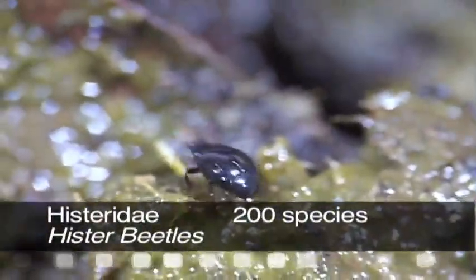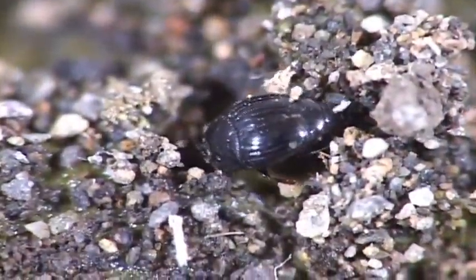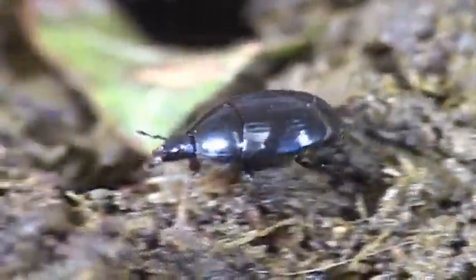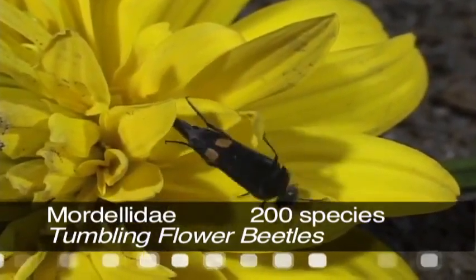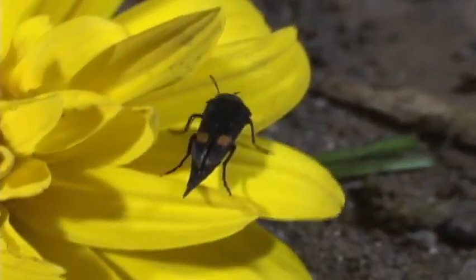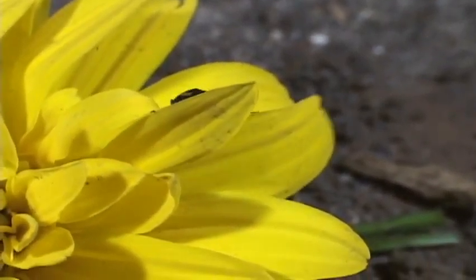Hister beetles have distinctive elbowed antennae enlarged at the end. A favorite food of theirs is dung. Their elytra don't cover all of their abdomen. Tumbling flower beetles can be found feeding on pollen and nectar during the day.